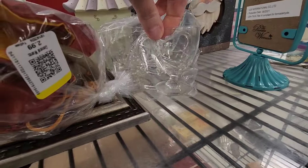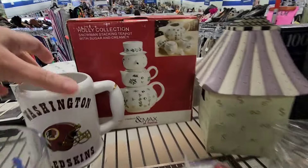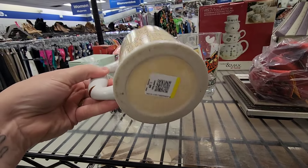Let's see, here's glasses. Those are pretty. This is cute too. Oh, Washington Redskins! Jimmy would want me to get that.